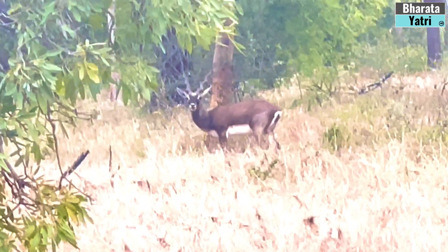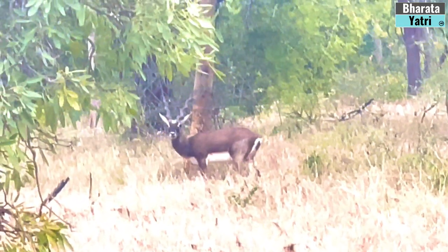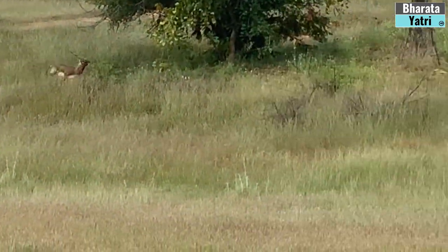Namaste, welcome to Bharata Yatri, your HD travel channel. When we think of Black Buck or Krishnam Ruga, normally Rajasthan comes to our mind.